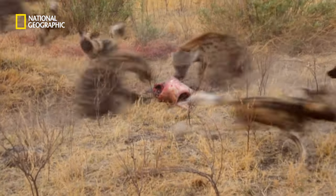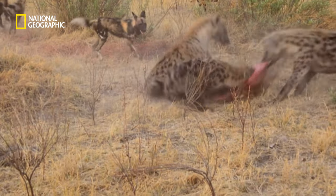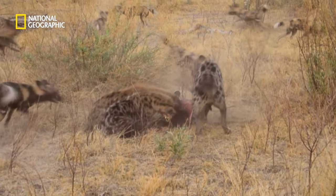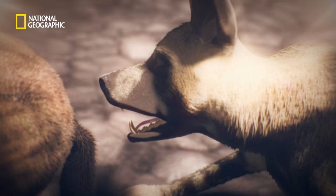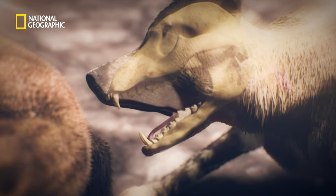The hyena bandits are over double the dog's weight, but these rivals are closely matched for murder. The wild dogs' vise-like jaws are lined with 42 teeth, developed for a hyper-carnivorous diet.